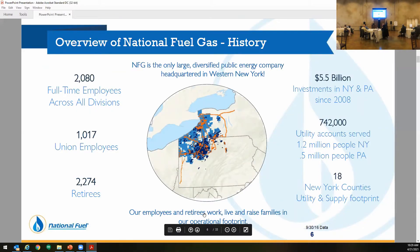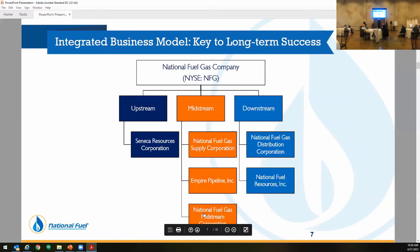National Fuel is a union and non-union company. We're mainly in the Northeast PA and New York State. We have all three parts of the business, all the way from the well pad, midstream right down to distribution. We have roughly 800,000 people that we serve in the utility. Most of our employees are within the New York and PA headquarters in Buffalo and Erie, Pennsylvania.